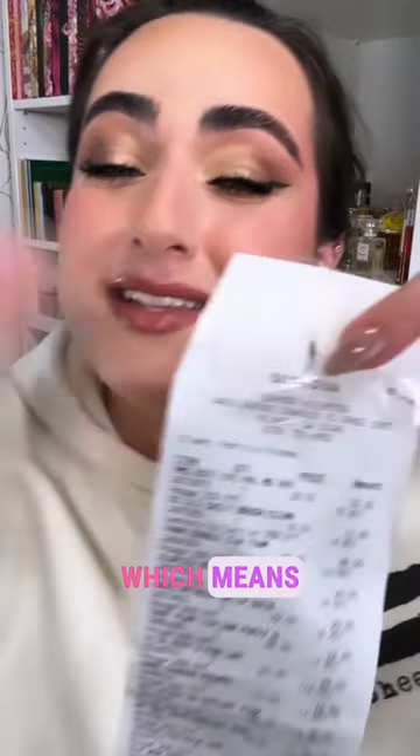I was big-bagged at Sephora today, which means that I am in trouble. Let me show you the goods.